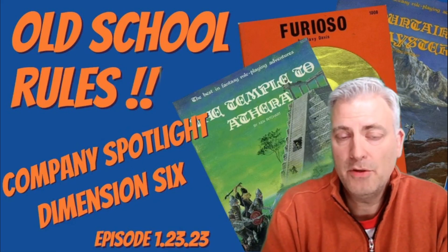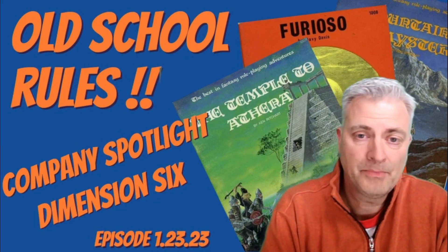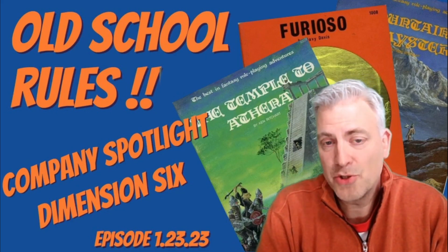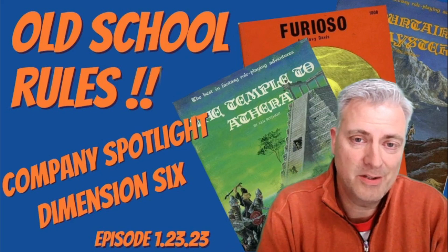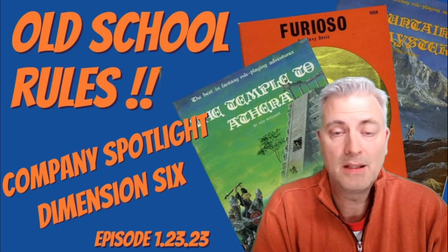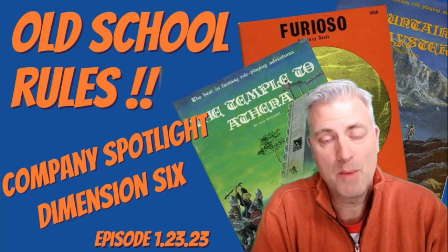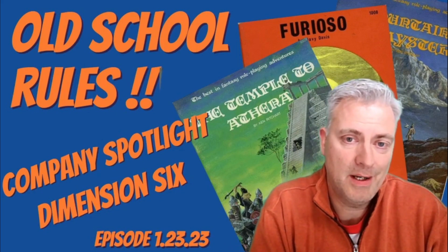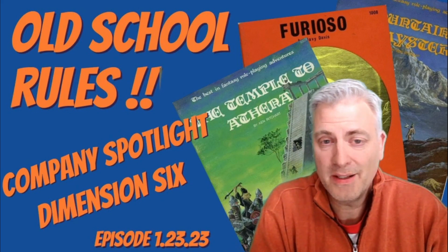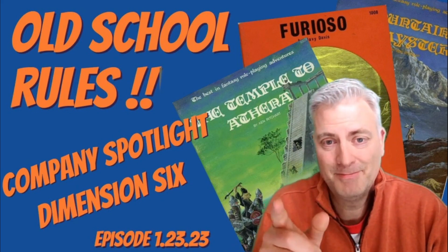So that's it for my company spotlight on Dimension 6 — a short-lived company that had a lot of great products produced during their tenure. I hope you're enjoying these videos. I'm planning to do more company spotlights in the future. If there's any company in particular that you're curious about, let me know — if I have the products I'll be glad to do the video, and if I don't, then there's one more thing I'll need to be looking for to add to my collection. Please feel free to subscribe — we're trying to put out content about a couple times a week. And until next time, my friends, keep rolling 20s.